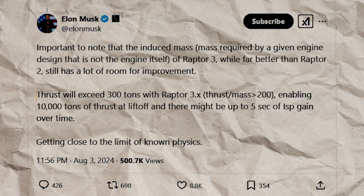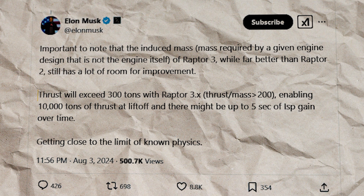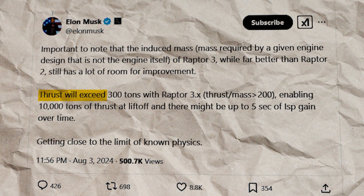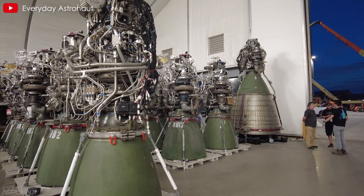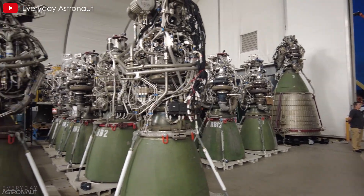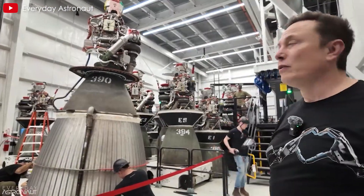In August, Musk once again reminded us about a new variant stronger than Raptor 3, stating: "Thrust will exceed 300 tonnes with Raptor 3X." This ambitious declaration underscores SpaceX's relentless pursuit of innovation and performance improvement in engine development.